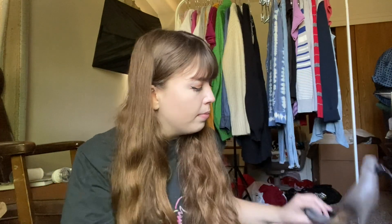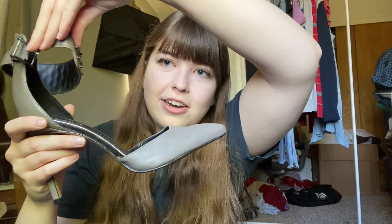This last item is a pair of Circus by Sam Edelman studded heels in a taupe color, and they're actually in pretty good condition — I didn't see any wear on the heel. Heels tend to wear very quickly on the bottom, but these are in pretty good condition with just some slight creasing. I liked the edgy look of the studded detail, and while it's not the most upscale brand, it's not in bad condition.